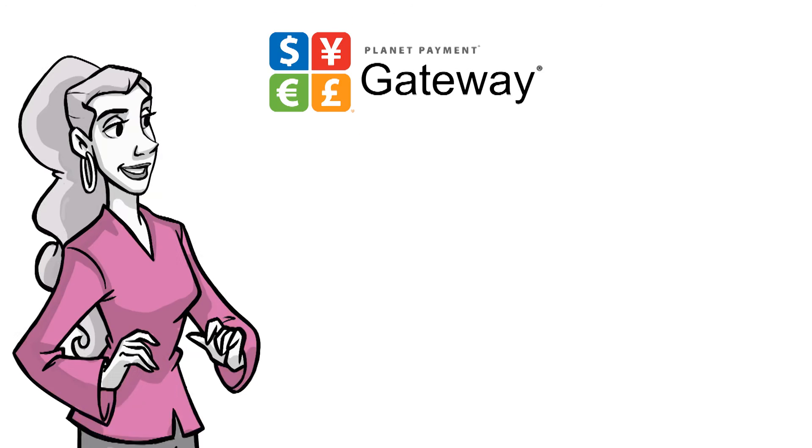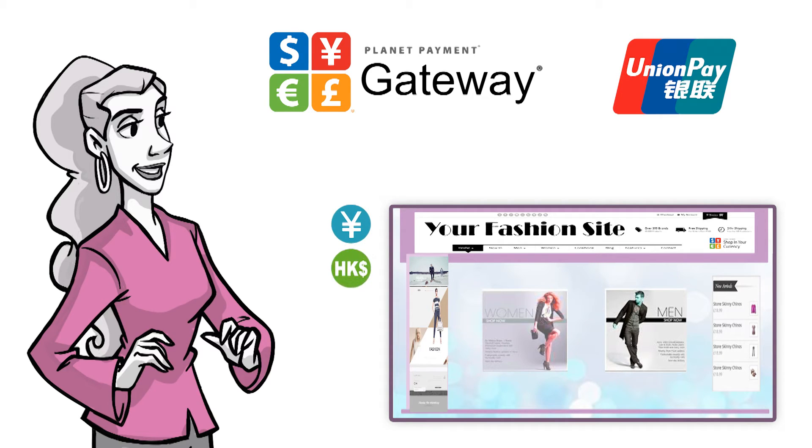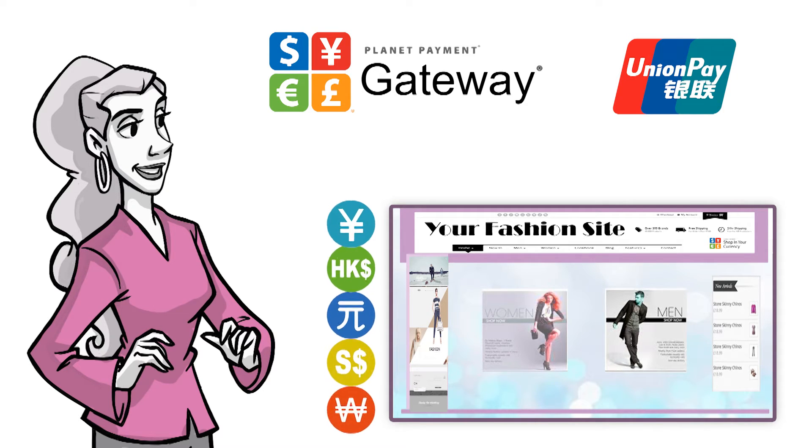With PlanetPayment, Your Fashion Site is now able to securely accept UnionPay, while setting prices in Chinese renminbi, Hong Kong dollars, New Taiwan dollars, Singapore dollar, and other APAC currencies, resulting in more sales for Your Fashion Site.